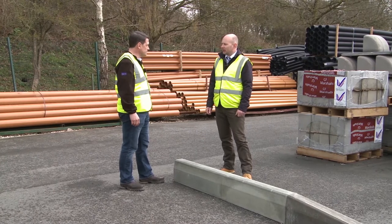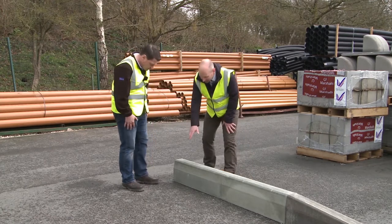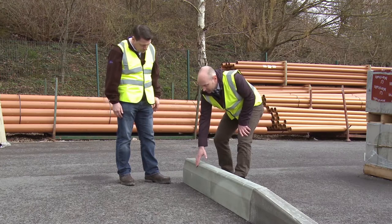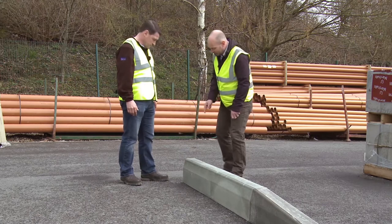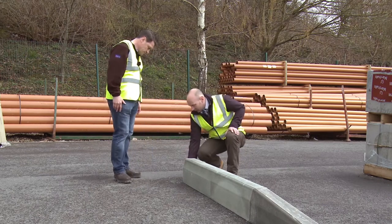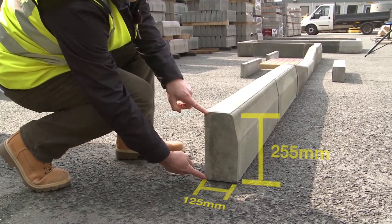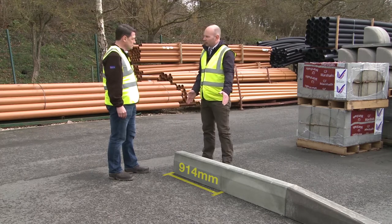We'll start off with our most popular selling kerb, which is the HB2. What does that mean, Paul? HB stands for half batter, which is the profile that faces the direction of the traffic. HB2 is the size of the kerb. The kerbs are measured 125mm across the width and 255mm across the height, and they are all 914mm long.